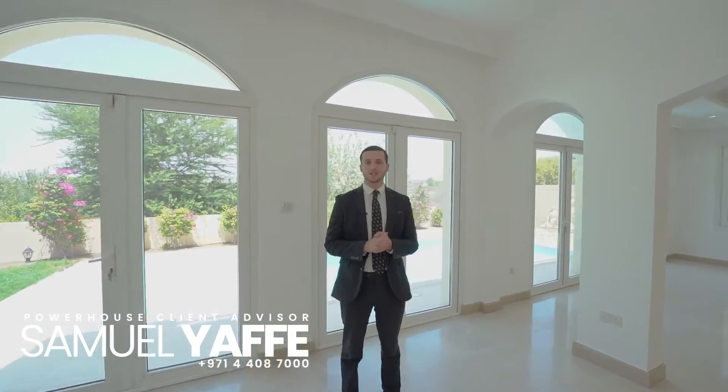Hi, my name's Sam, one of the leading agents here from Powerhouse, and today I have the pleasure of showing you around this stunning six-bed family villa located in JGE, Jumeirah Golf Estates. Let me show you around.